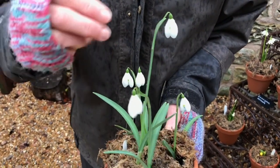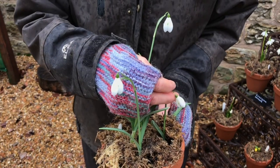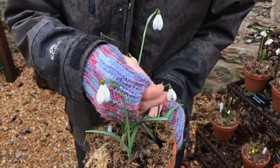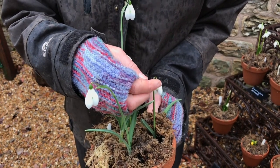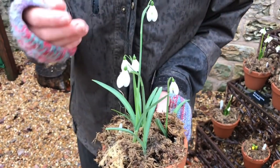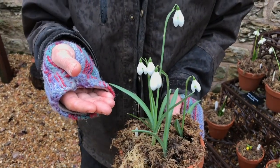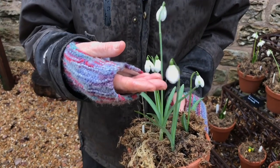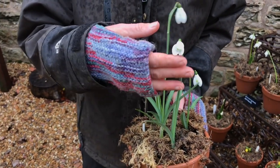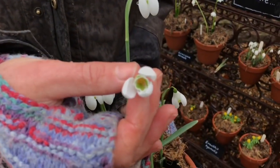The snowdrop comes up from what's called the spathe, and it emerges from a sheath — a protective sheath — where the peduncle emerges and then the flower unfolds. The flower is said to open at between 5 and 7 degrees, and this is when it warms up to allow the pollinators access to the anthers, which are inside the inner perianth segments.